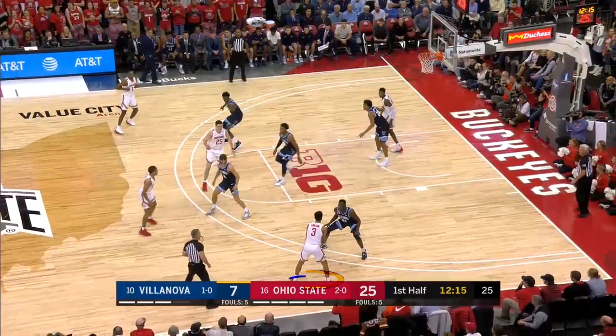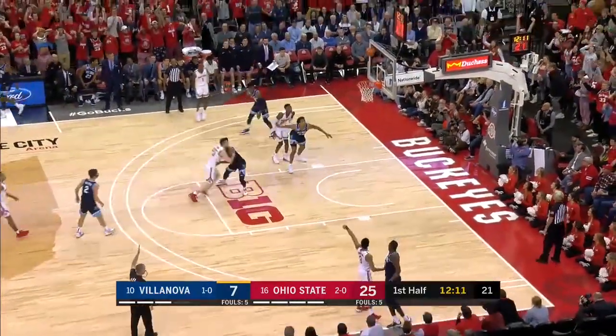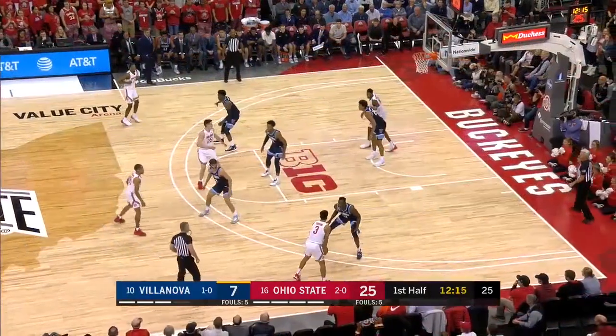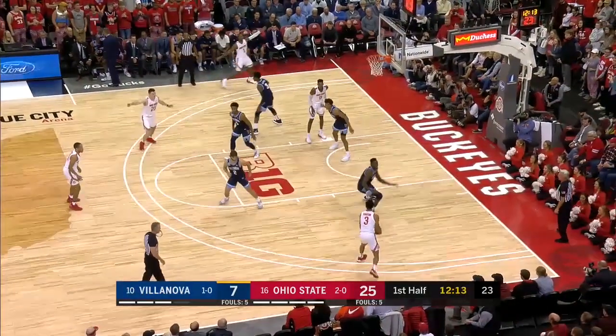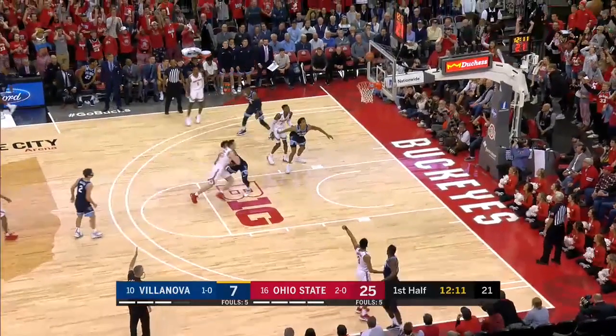Number 3 White dribbles to his right, plants his right foot, picks up his dribble with his left foot as his pivot, possesses the ball, and then steps back to his right foot. When his left foot — his pivot foot — comes back down to the floor, it is a travel. This was a travel and needed to be called.